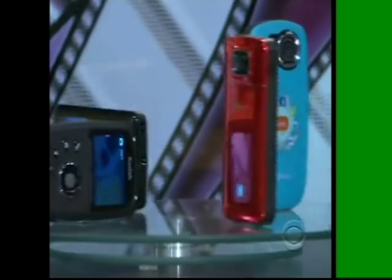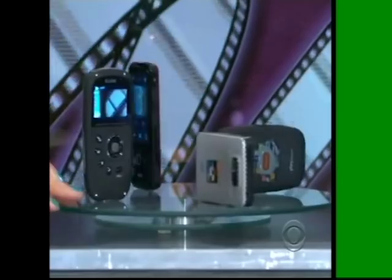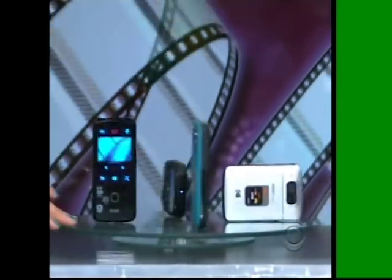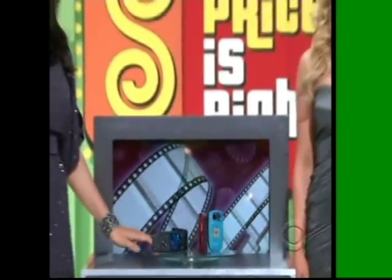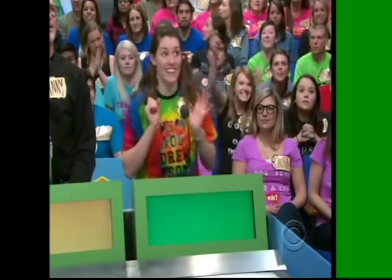Catch all the action on these four colorful high-def camcorders. Two offer eight gigabytes of space to store two hours of video, while the other pair have 16 gigs to record up to four hours each. What do you say, Sarah? $600.